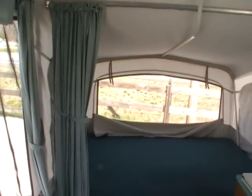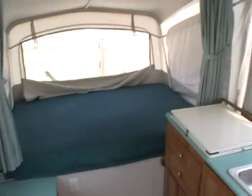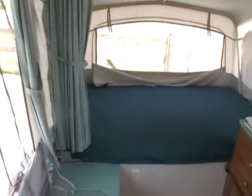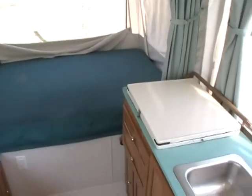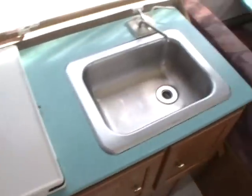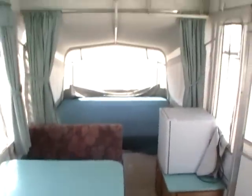You can see pictures of this Coleman pop-up on our website at www.parkwayrvcenter.com. We have over 50 quality pre-owned RVs of all shapes and sizes. And we guarantee not to buy, sell, or trade for FEMA campers of any kind due to strong public health warnings — you can read more about that on the website. Thank you for watching.